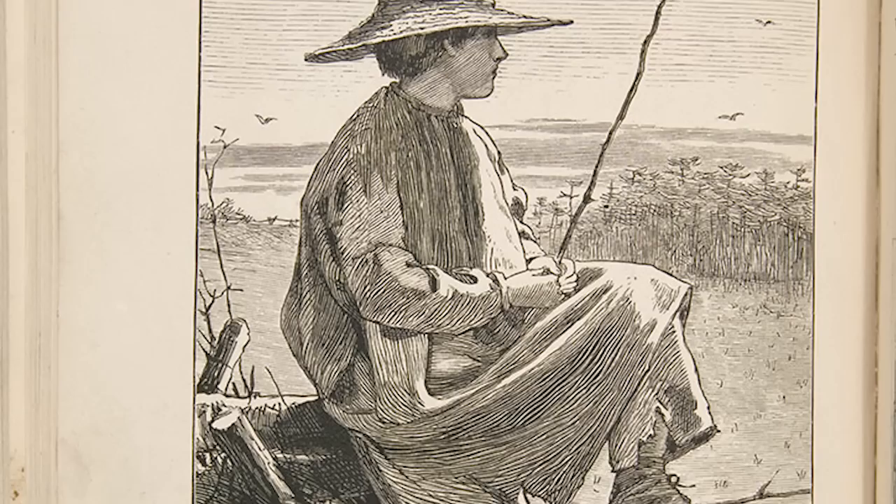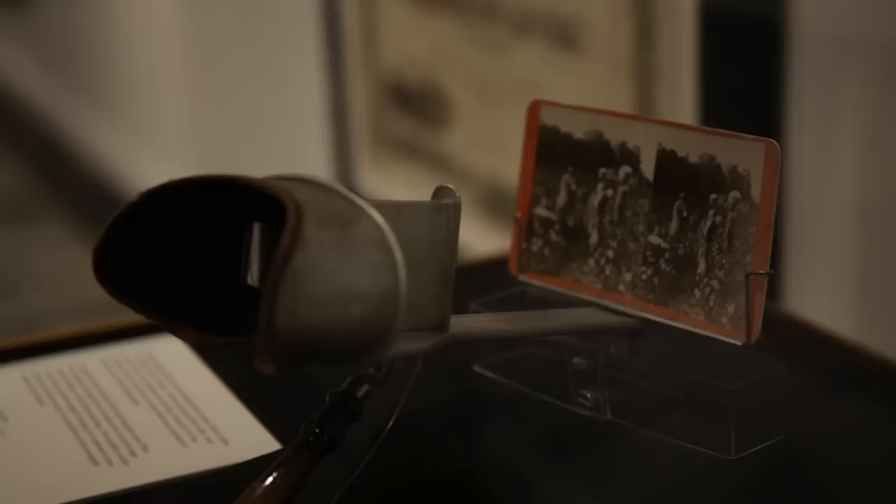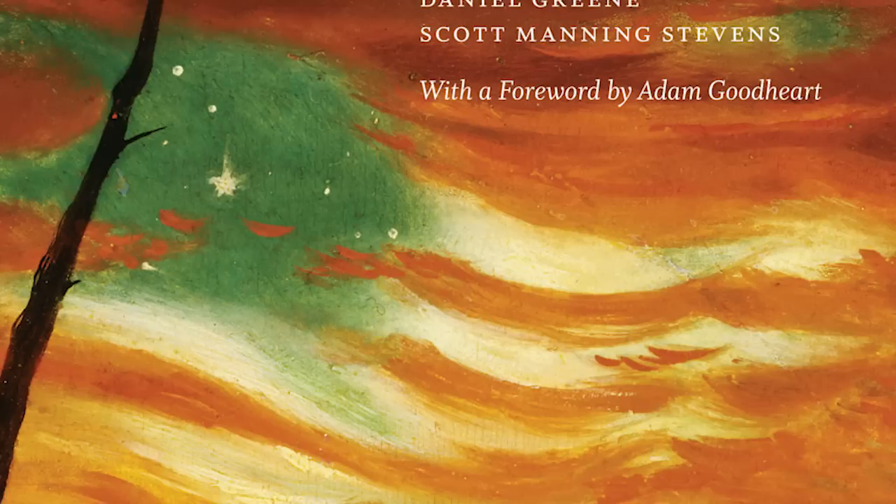There are two ways that people who miss the exhibition at the Newberry can see the content: one is on the Newberry's website. There's also a book that accompanied the exhibition called Homefront: Daily Life in the Civil War North, published by the University of Chicago Press. It won a prose award from the American Publishers Association in the art exhibitions category.